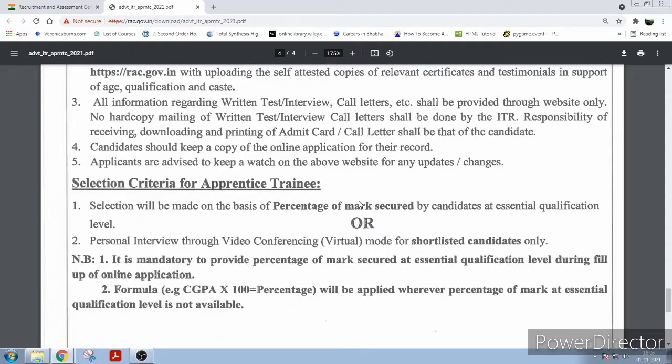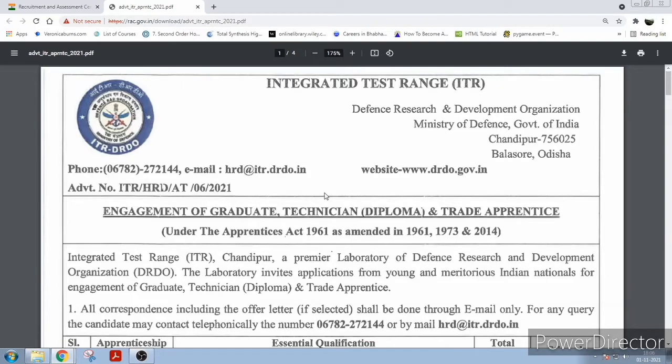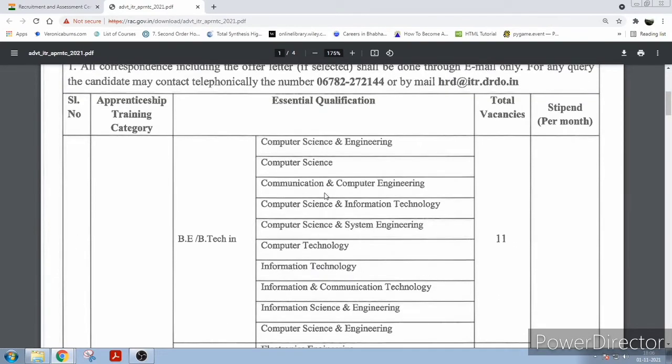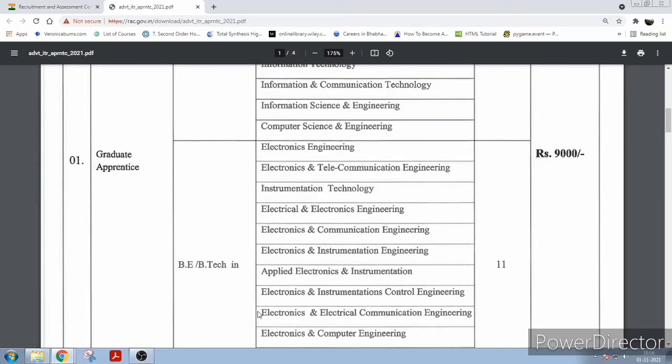Selection will be made on the basis of percentage marks obtained or personal interview for shortlisted candidates only. Friends, if you are eligible, please apply. Just remember, this is apprenticeship training and they will give you a stipend for this. That's all for today, friends — thank you and have a good day.